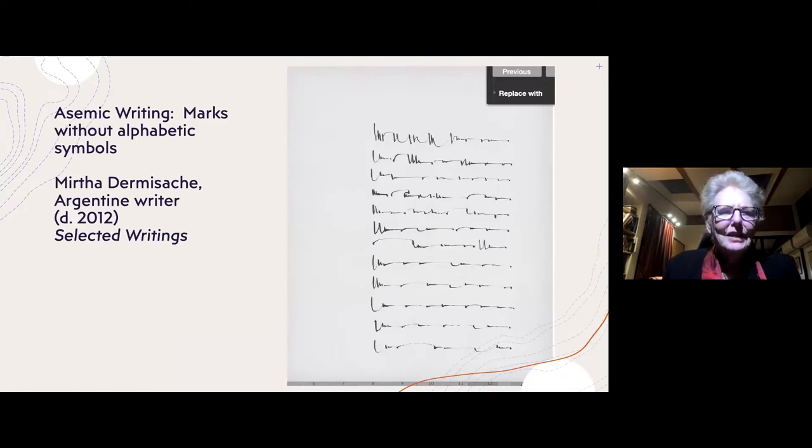The contrasting case is a few pages from Mirtha Dermasash's asemic writing. Asemic writing can be thought of as mark-making that never resolves into alphabetic symbols. I'm careful to say it's not marks without significance — the whole idea of asemic writing is that this kind of writing can have significance. It has its own rhythm and its own progression of forms. Mirtha Dermasash died in 2012; she was from Argentina, and I was fortunate to get permission from her estate to reproduce a few pages from her book of asemic writing.